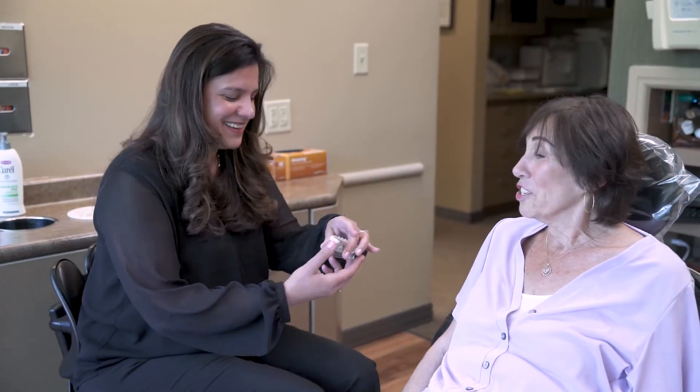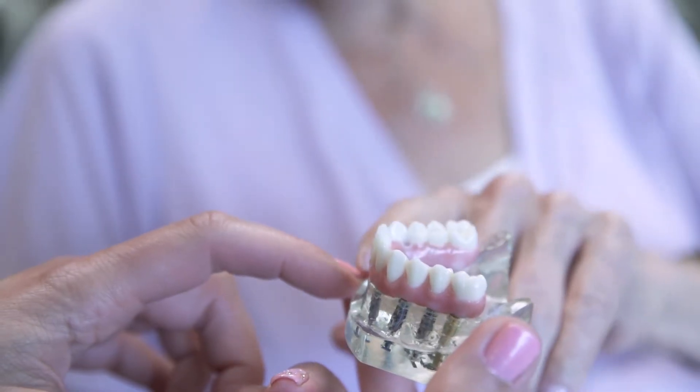Existing denture wearers who have issues with their teeth moving, falling out, or require excessive denture adhesive are often embarrassed when their teeth move or fall out during a dinner party or at a casual meeting with friends. Dental implants can provide a solution where that is no longer an issue. That anxiety and fear of being in public and having your teeth fall out is eliminated. With the addition of a few implants, we can stabilize your prosthesis so the glue, falling out, and movement are no longer concerns.